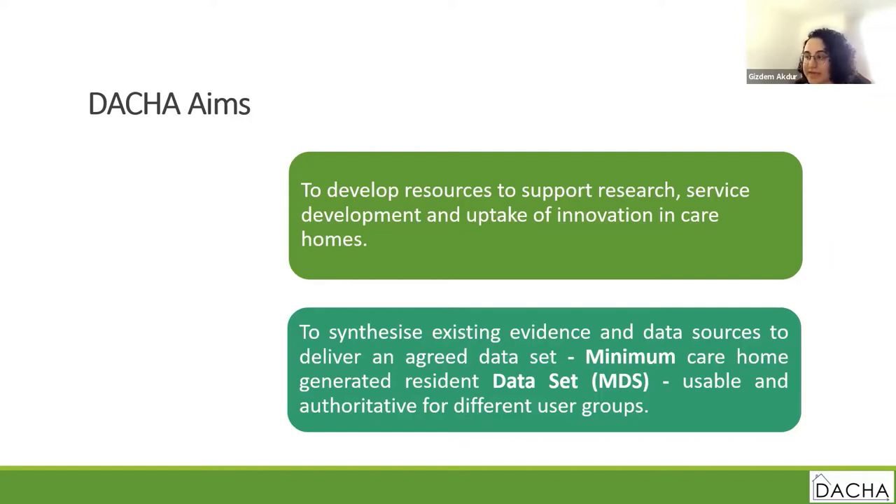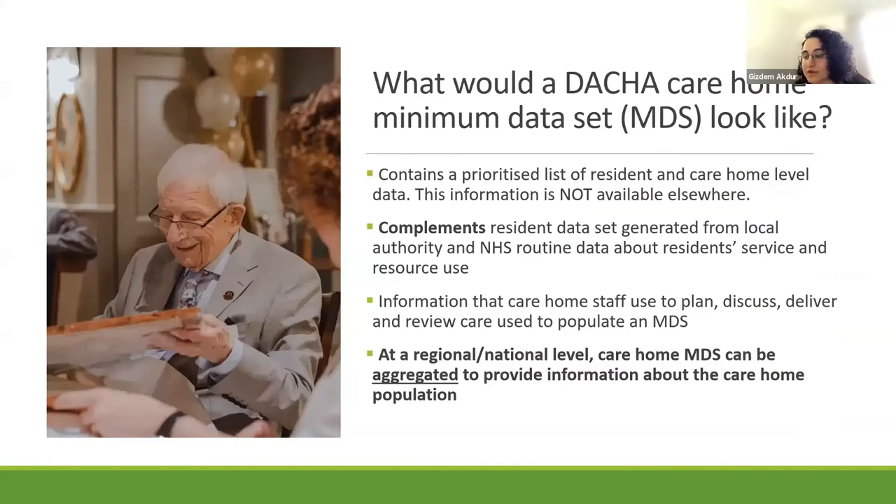We are aiming to build a pilot MDS that will work in fully digital care homes. The MDS will contain resident and care home level data that different stakeholders agree is essential to plan, provide and review care — collated information that is not currently available in the UK. The minimum data set will complement NHS and local authority data about service and resource use, and can also work at an aggregated macro level to provide information on care home populations in a specific borough or geographical region.